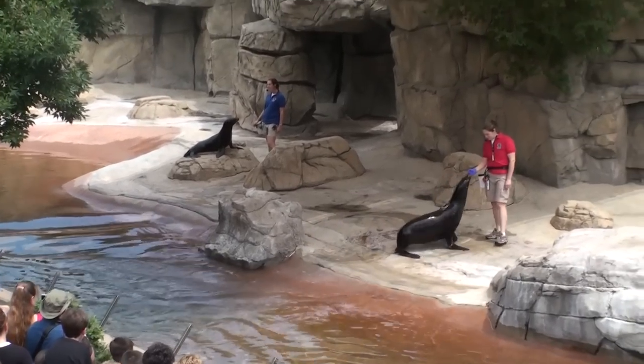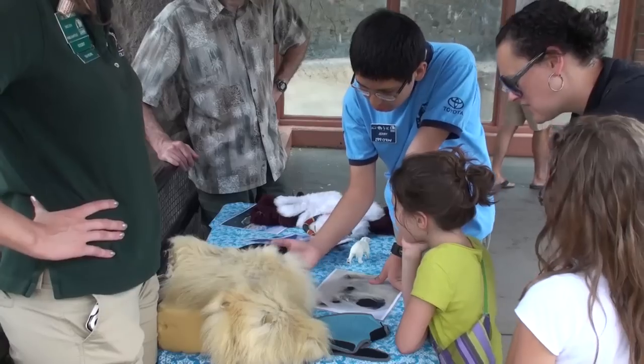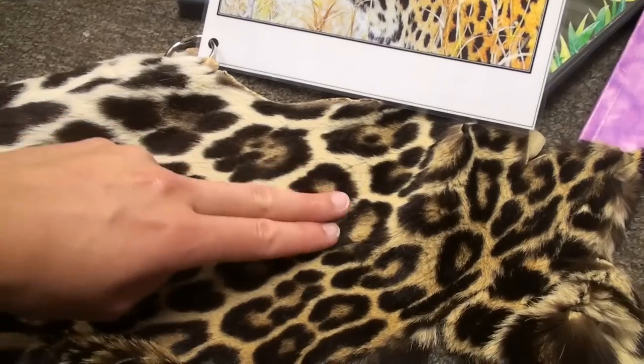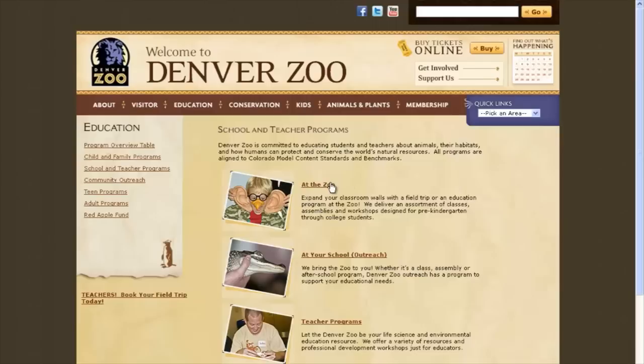During your visit, you and your students may have the opportunity to experience animal demonstrations, keeper talks, or speak with volunteer educators around the zoo. These are open to all visitors at no additional cost. If you would like a more facilitated learning experience, you may sign up for a guided tour or on-site class. During these programs, your students will interact with animal biofacts and learn firsthand from zoo experts. They may also see up-close animal encounters. You can learn more about these classes and tours on the Denver Zoo website.